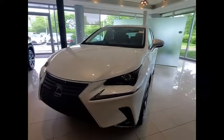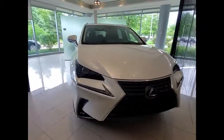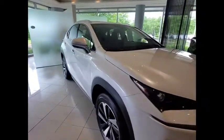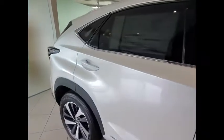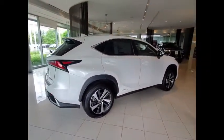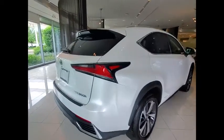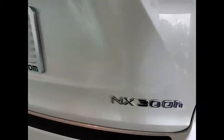We are pleased to show you the 2020 NX Hybrid. Safety, reliability, legroom, and a substantial list of technology features are all items you can expect with the Lexus NX Hybrid. The NX Hybrid also maintains the luxury you're used to with Lexus vehicles while pairing it with class-leading fuel efficiency. Here are some of this vehicle's great options.